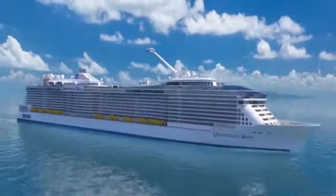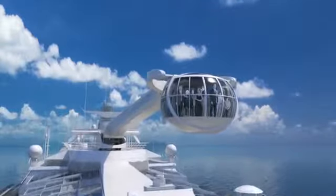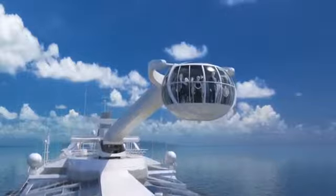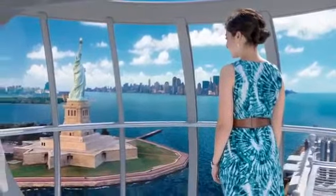It actually rotates 250 degrees. It is located above the enclosed pool on deck 16, the highest occupied deck of the ship. Basically 303 feet, which for a reference point would be the equivalent of the Statue of Liberty. And that will be from sea level.